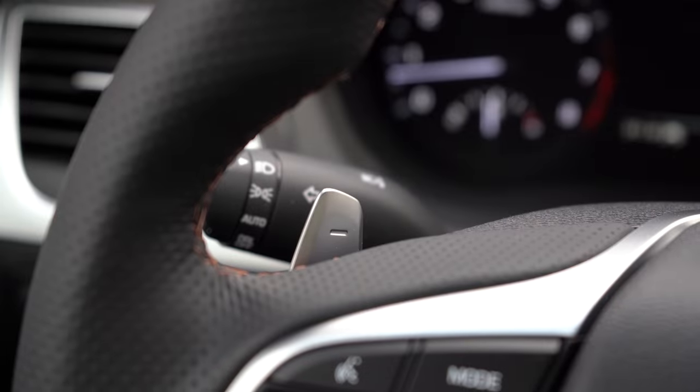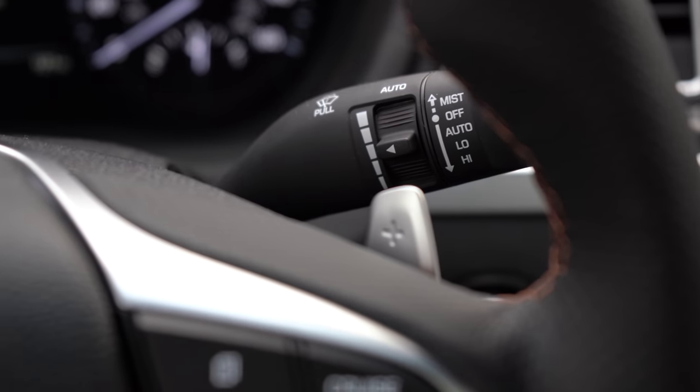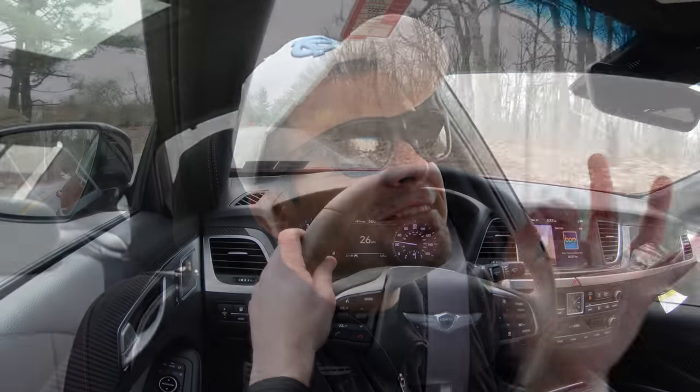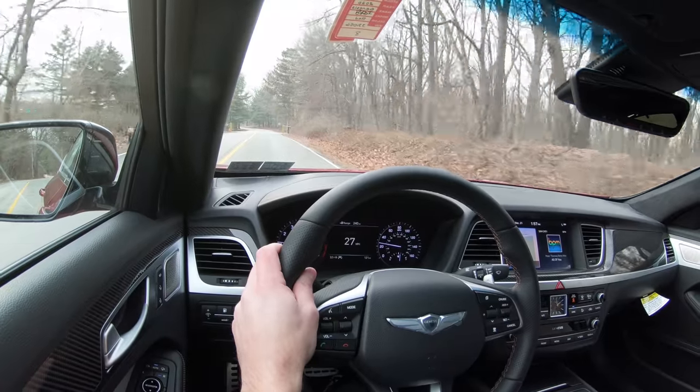Now pulling up to a red light, let's test the paddle shifters. Simply flick one of the paddles and we're in first gear. There's a ever-so-slight delay, nothing too crazy, but they're certainly not bad.